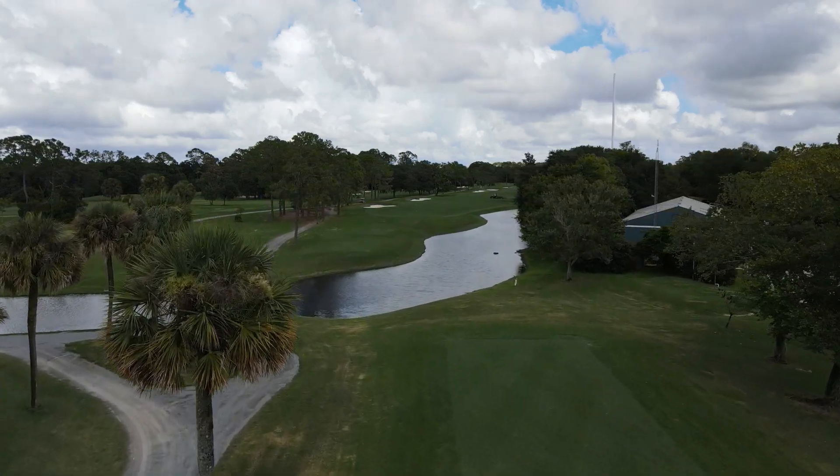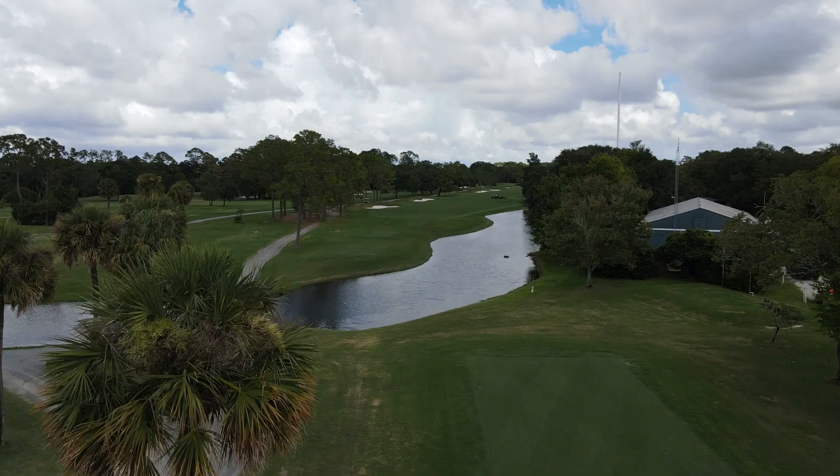I don't know about you, but I sure am ready to stop looking at this golf course and start playing it. Let's have some fun.